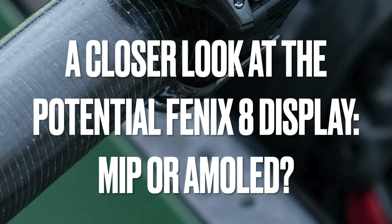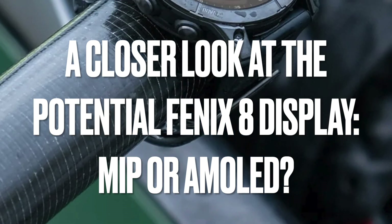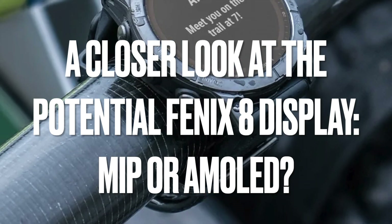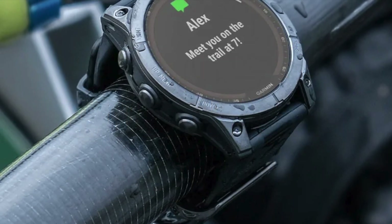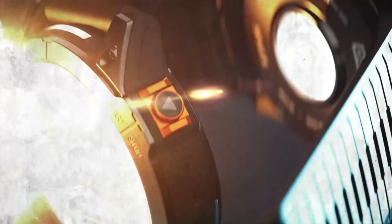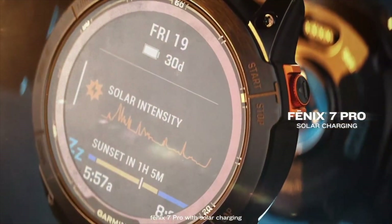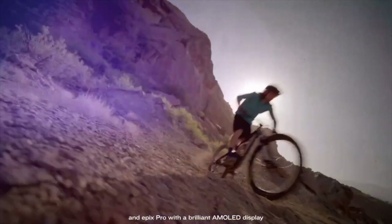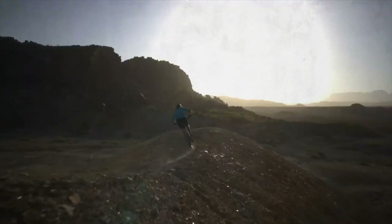Today, we're delving into a highly anticipated topic: the potential features of the upcoming Garmin Fenix 8. Specifically, we'll discuss the display technology it might employ. Will it stick with the tried-and-true memory-in-pixel display, or is there any chance it will shift to AMOLED like its cousin, the Epyx? Let's explore this, armed with insights from user discussions and technical perspectives.